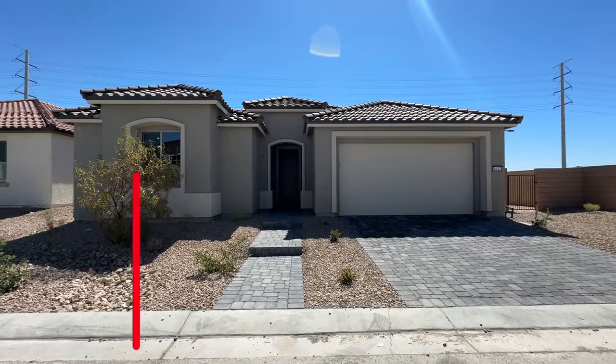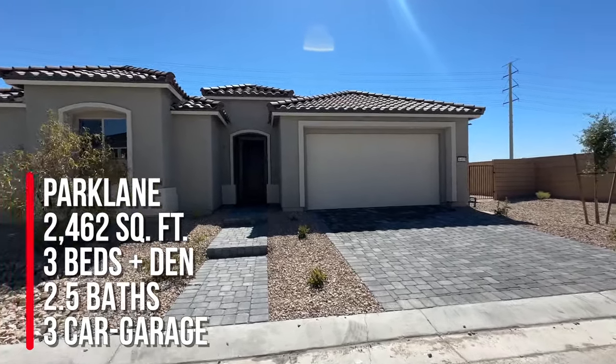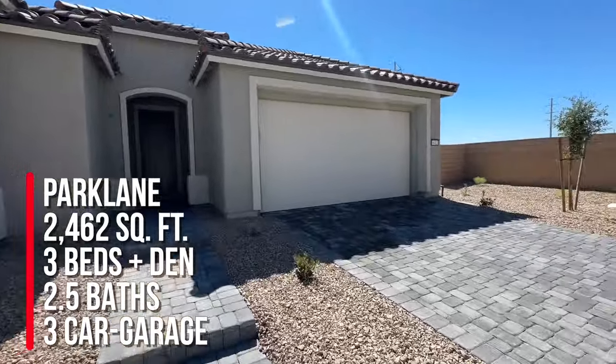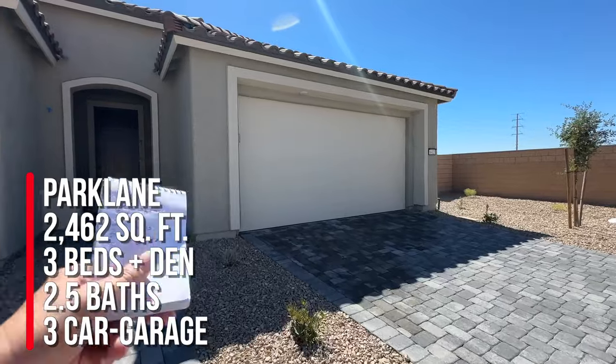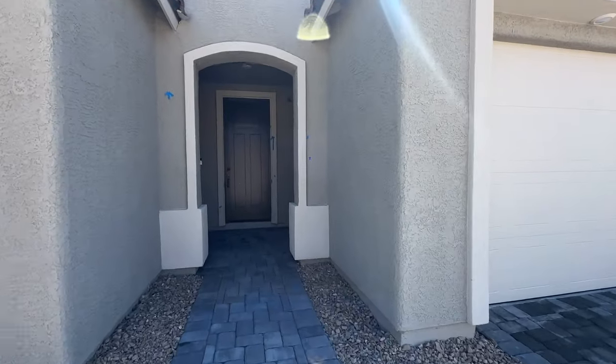This is the Park Lane floor plan at 2,462 square feet. They went with the three-bedroom option and a den, two and a half baths, and it's a three-car garage — which is a two-car garage tandem. We will look at the garage as we keep going.